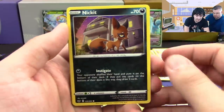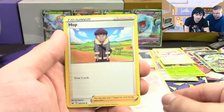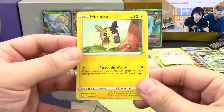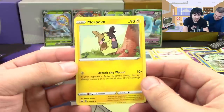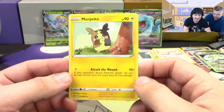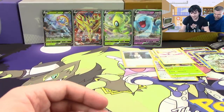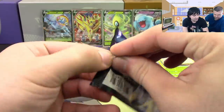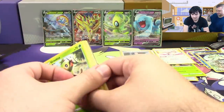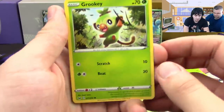Next pack: Nickit, Boltund, Cinccino, Karrablast, Minccino, Hop, Poke Gear, Soda Pop, reverse Crushing Hammer, and our first ever Morpeko! Full Belly Mode does 10 damage. Hangry Mode does 10 but any damaged Pokemon takes 50 more damage — interesting. This is actually the first Morpeko we've seen in the box.